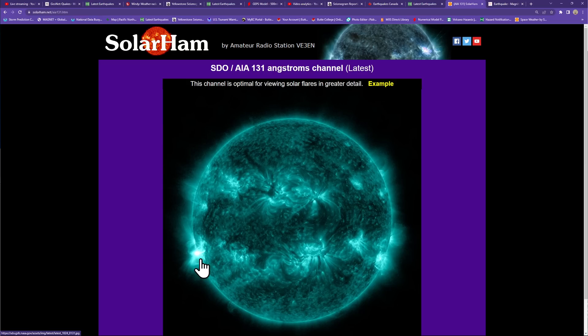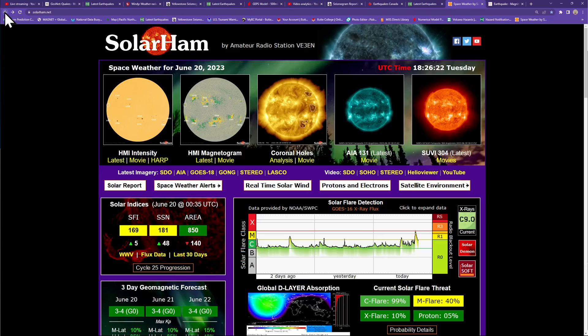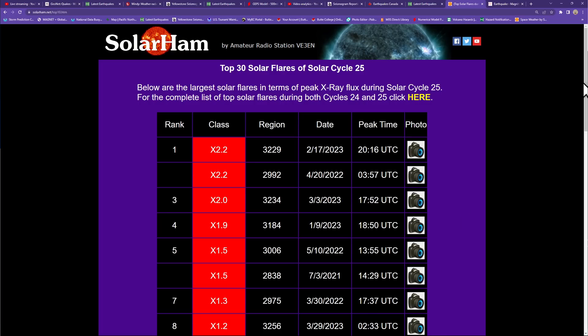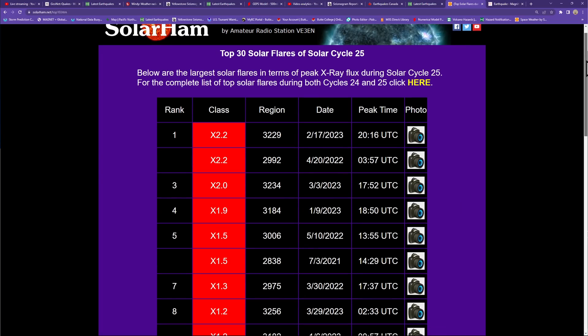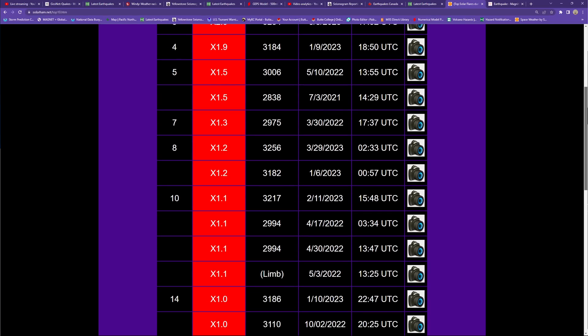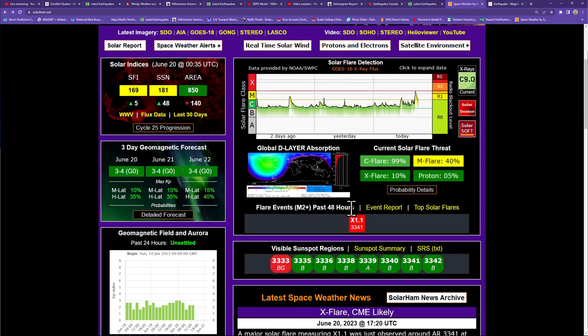It's still flaring slightly but looks like it was a long duration flare event. The top flare so far this solar cycle was an X2.2 back in February of this year. The X1.1 we've seen today doesn't appear on the chart yet, but it would fit in with a couple of the other X-class flares we've seen earlier in the year. Either way, good to see things kicking back up.